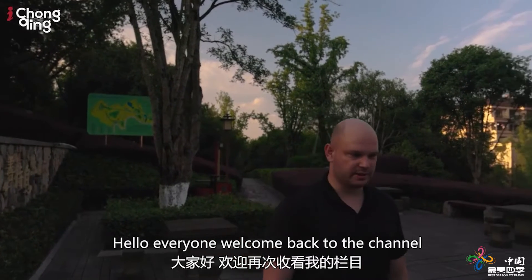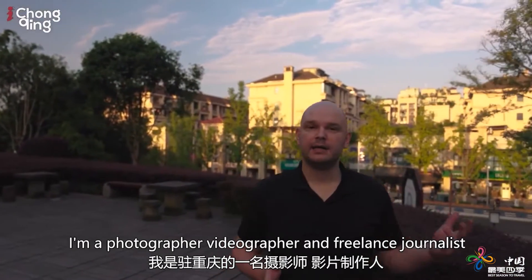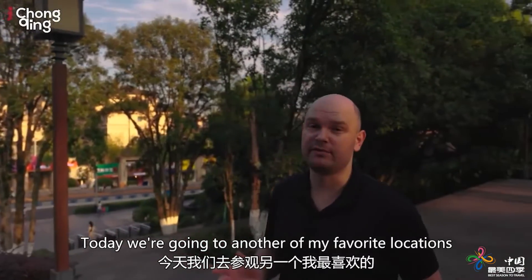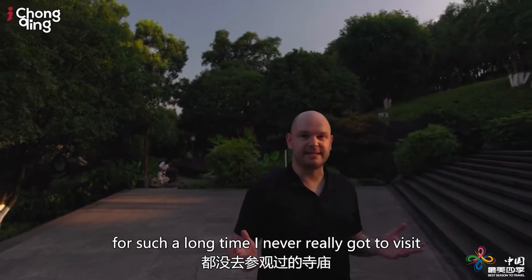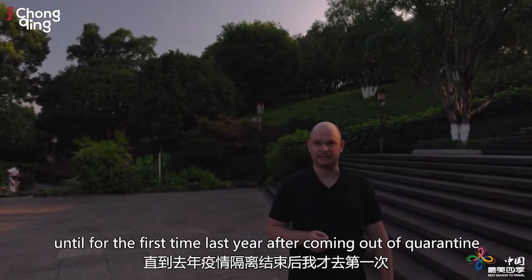Hello everyone, welcome back to the channel. If you don't know me, my name is Mikkel Larsson and I am a photographer, videographer and freelance journalist based here in Chongqing, China. Today we're going to another of my favorite locations here in Chongqing — a temple that, despite having lived in the city for such a long time, I never really got to visit until last year after coming out of quarantine.